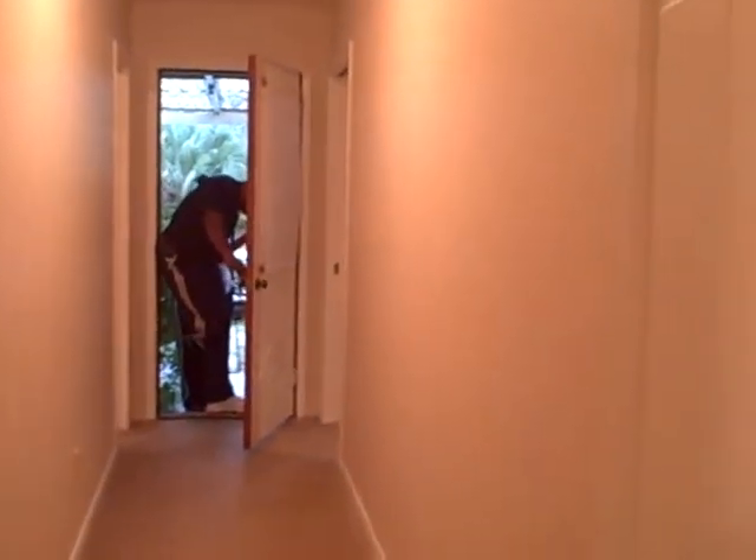Area back here for a mother-in-law suite. Another bedroom here. Small office area — could be a bedroom — washer and dryer off of it.